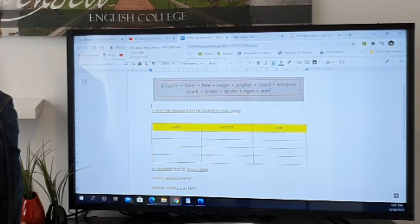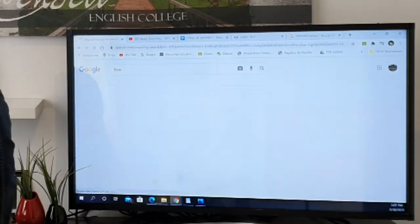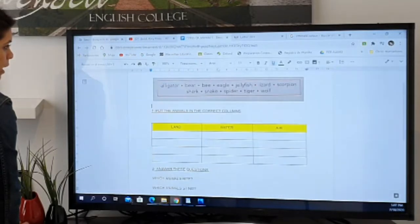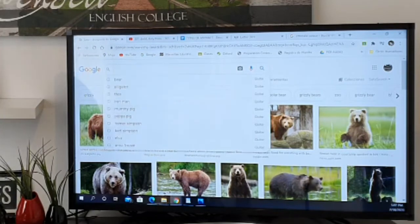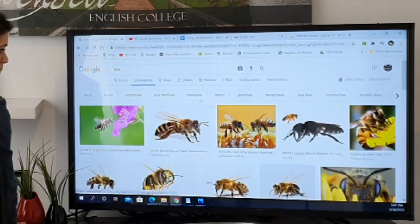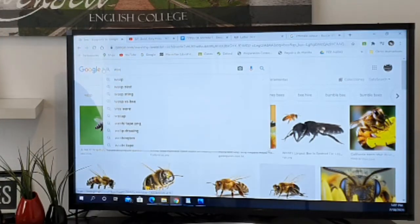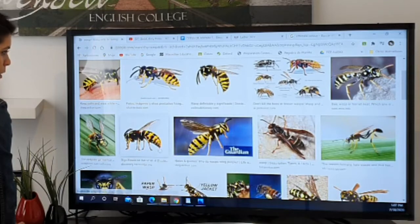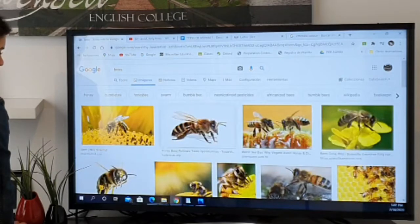I'll show you a photo of a bear — bear. Then we have bee. The good ones are bees; the bad ones are wasps. These are the bad ones — wasp — and the other ones, as I said, those are bees. The honey ones.